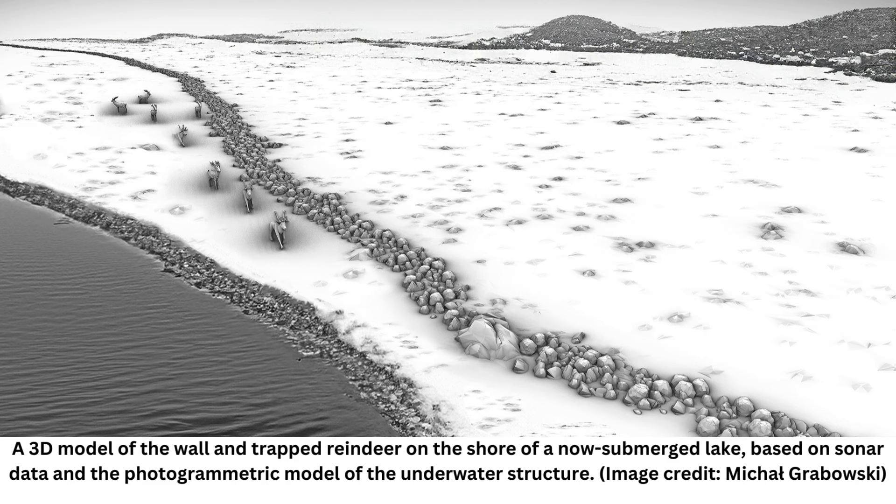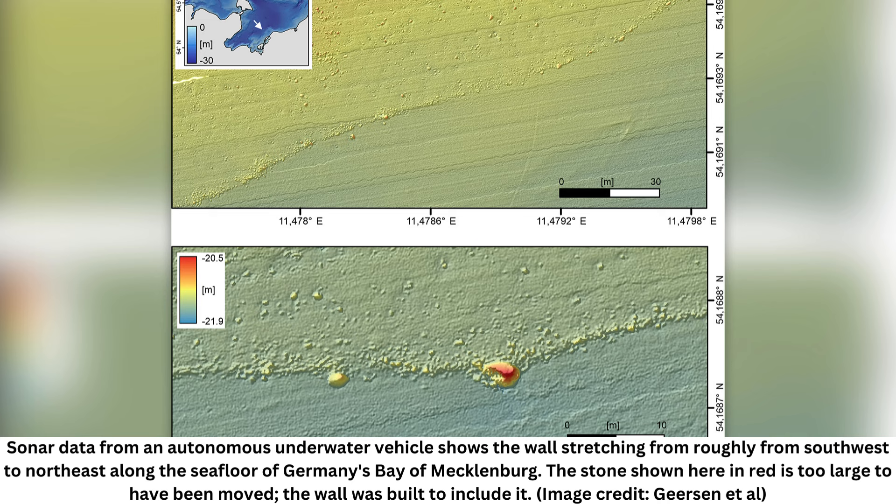Scientists detected the wall almost by accident in 2021, during a boat trip into the Bay of Mecklenburg to teach marine geophysical techniques to students. "It was a bit out of the blue," Jacob Gerson, a marine geophysicist at Kiel University in Germany, told Live Science. "We did not look for the structure because we did not know it was there, but we resolved it on the seafloor from our multi-beam echo sounder data." Researchers have now mapped the wall using sonar equipment on boats and on an autonomous underwater vehicle, and researchers have made dives to different sites along its length. Those investigations and sediment samples from the seafloor indicate that it was built on purpose on dry land, rather than being a natural feature of the now-submerged landscape.